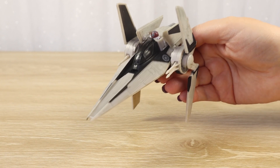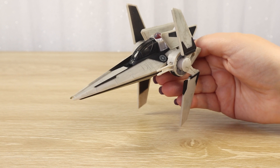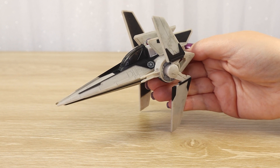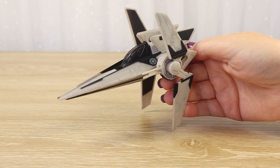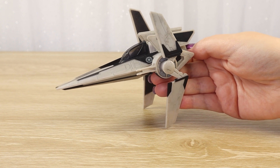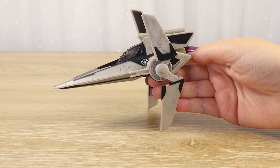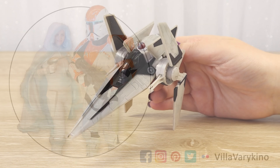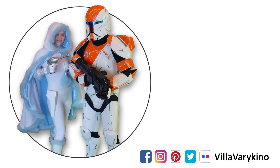Thank you so much for watching. If you enjoy Micro Galaxy Squadron starships, do check out our other videos — we've got plenty, including other chase vehicles from this wave and previous waves as well. Subscribe if you want to follow our Star Wars adventures and collectible unboxings. Catch you in the next video, and as always, may the force be with you.